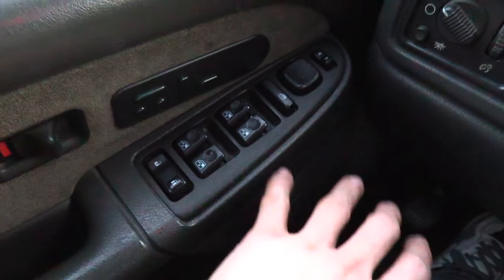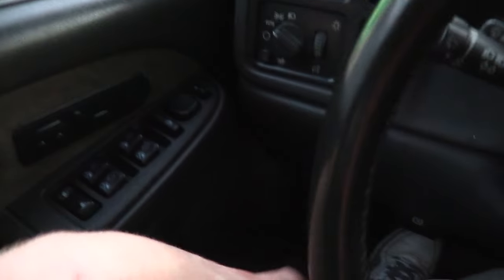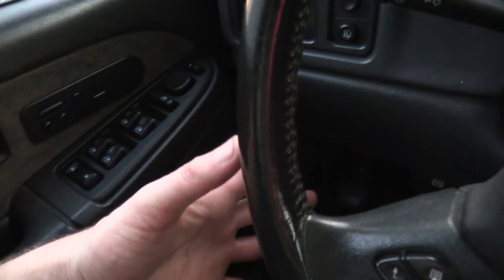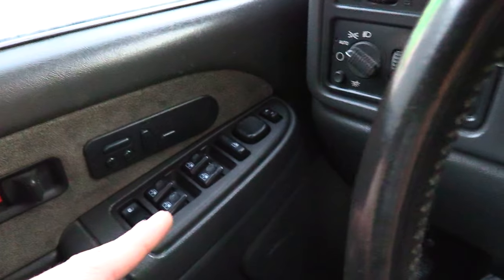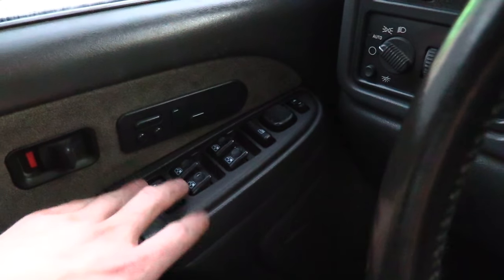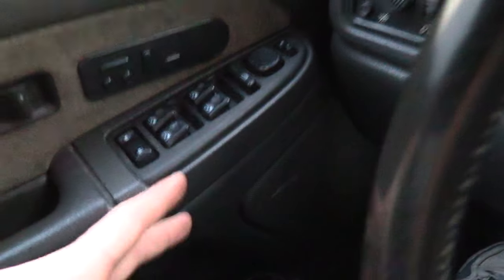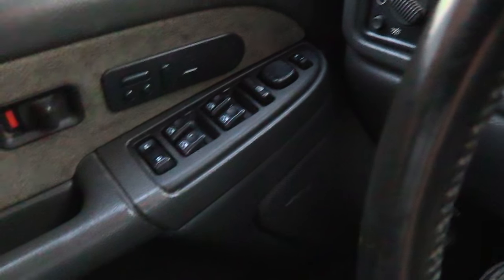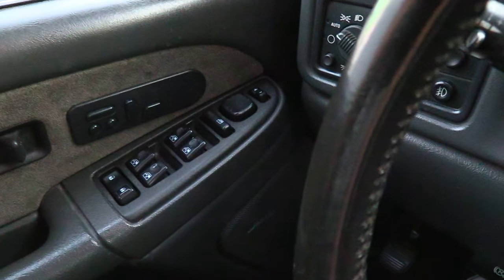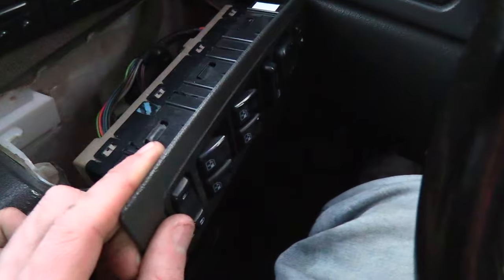If you're having this issue with your GM Chevy, GMC, Denali, Suburban, Cadillac Escalade — any GM vehicle — this is the issue, because they're all the same. This applies to years 2003 to 2007, and this issue is synonymous with GMs. What you're going to want to do is replace this panel right here and that's going to fix the problem for you.